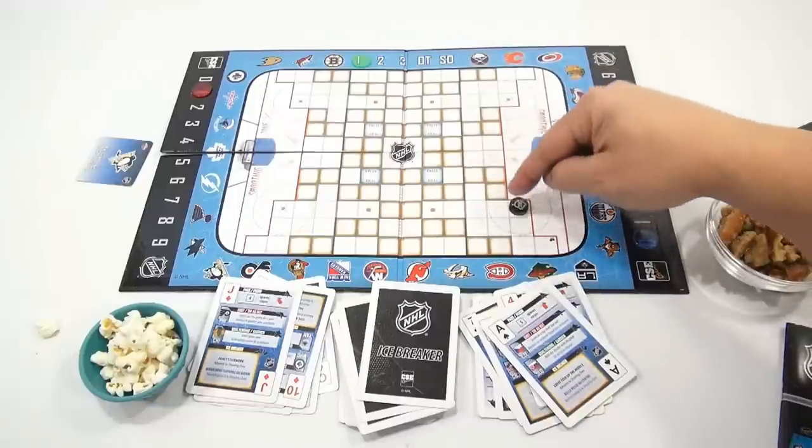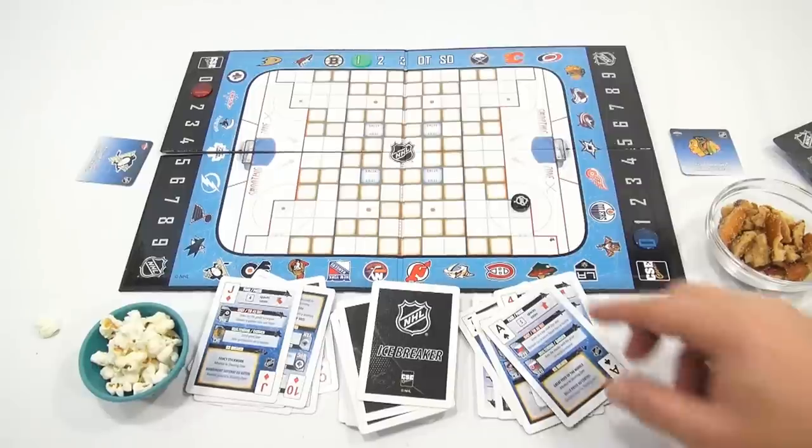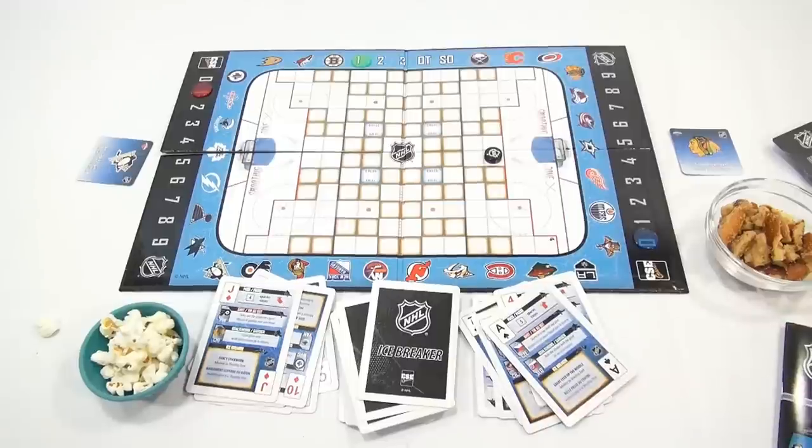The goalie has two choices: he can either freeze the puck, which means he holds it and there's a face-off, or he can keep playing and send it out to the first space right in front and play cards again. All right, you ready? One, two, three. Toss.